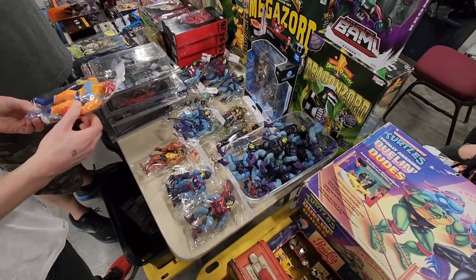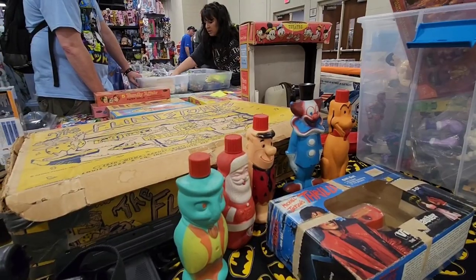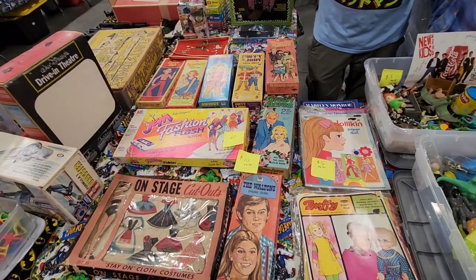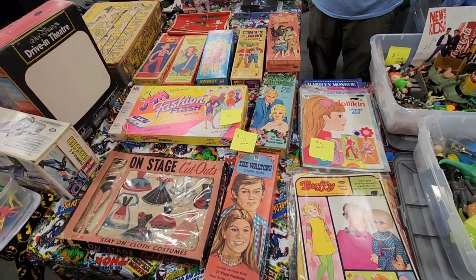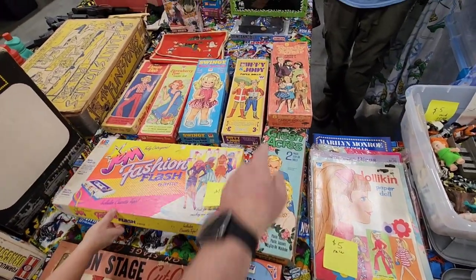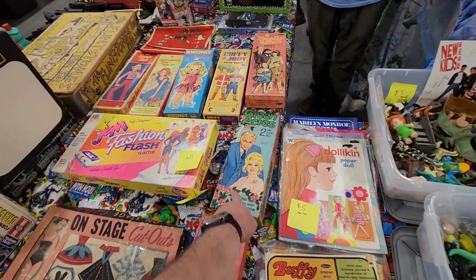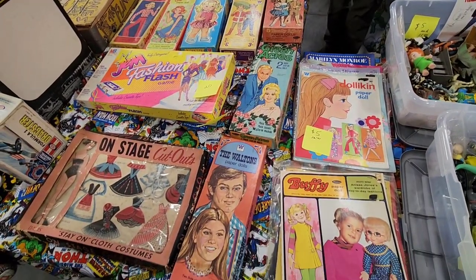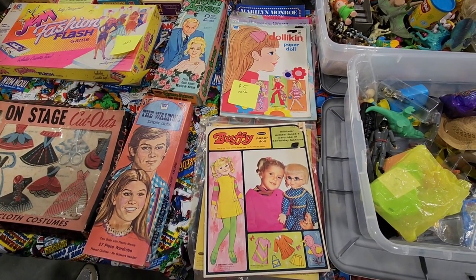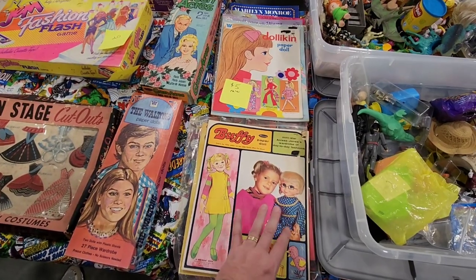If you want an army built Skeletor, check that out — a boatload. Just want to get a shot of these old shampoo bottles — that's pretty cool right there. Check this out right here — these are so cool. Look at that — Buffy and Jody, Family Affair. Green Acres. Those are so awesome. There's Buffy in her doll. They're like the paper figures.